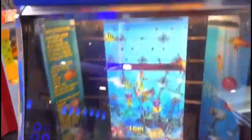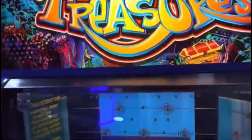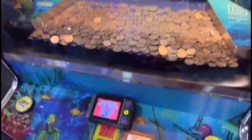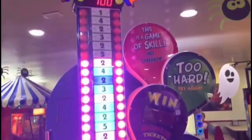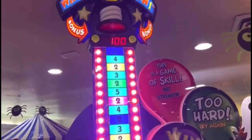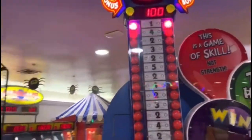Right here is the Deep Sea Treasures. It is unfortunately out of service, but this is a really fun game. Right here is Whack and Win, and there actually is a free credit. It's missing the entire thing you used to whack it with, but it still works. Looks like we got a whopping one ticket — very bad.